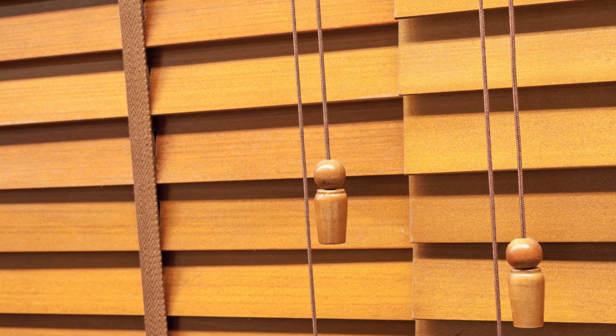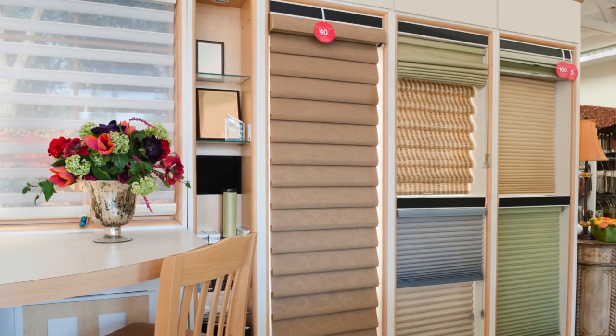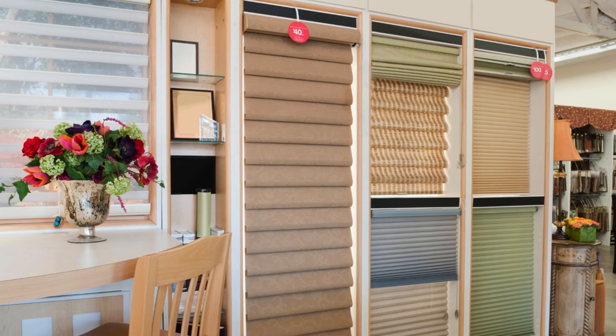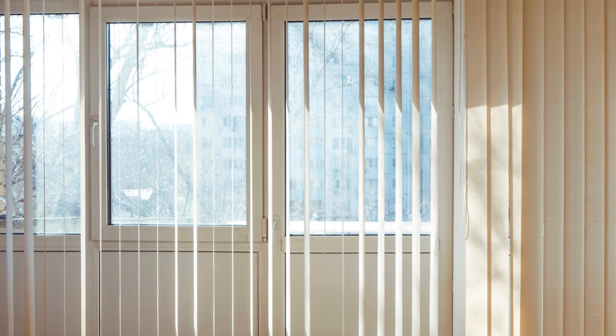Beyond aesthetics, window blinds also offer practical benefits that contribute to the comfort and convenience of daily life. One of the most significant advantages is their ability to provide privacy — by simply closing the blinds, homeowners can shield their interiors from prying eyes, creating a sense of security and intimacy. This is particularly important for rooms like bedrooms and bathrooms where privacy is paramount. Additionally, certain types of blinds such as blackout shades can also block out unwanted light and noise, creating a more restful environment for sleeping or relaxation.